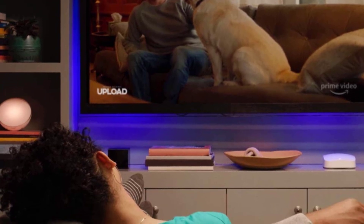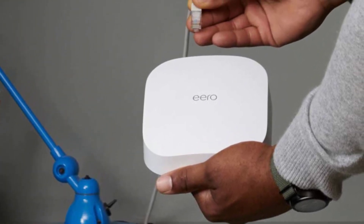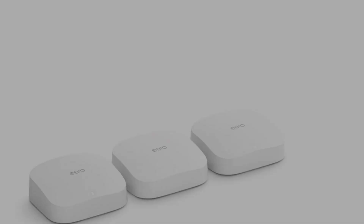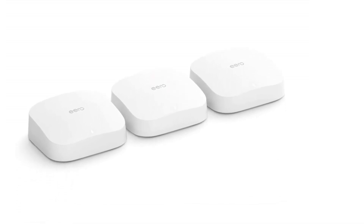Update: there's a newer version called the AeroPro 6 tri-band mesh Wi-Fi 6 system that covers up to 6,000 square feet and has Wi-Fi speeds of up to a gigabit. Wi-Fi 6 offers support for more than 75 devices simultaneously and provides faster Wi-Fi.